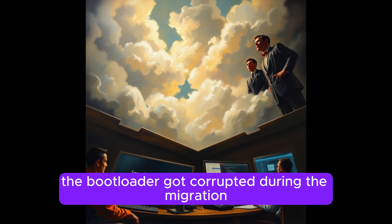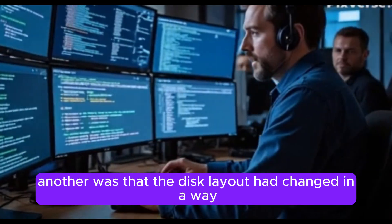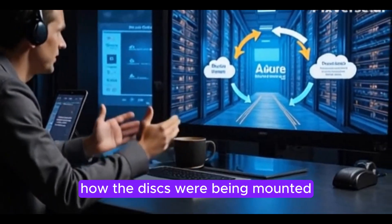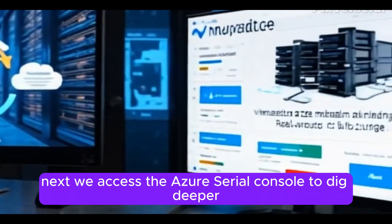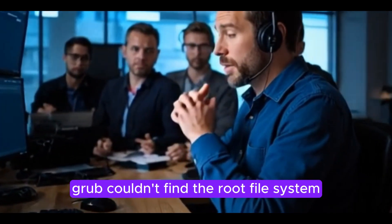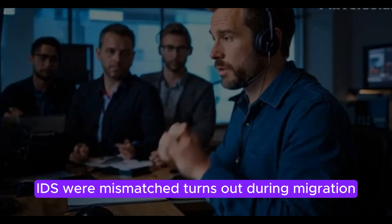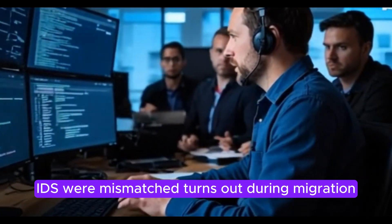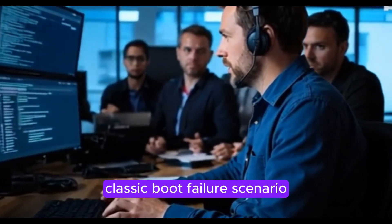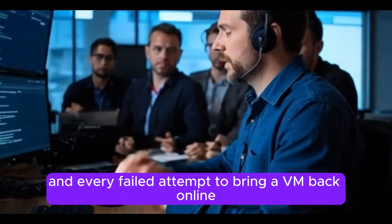We started thinking about possible causes. One possibility was that the bootloader got corrupted during the migration. Another was that the disk layout had changed in a way GRUB wasn't expecting, or maybe something was off with how the disks were being mounted. We accessed the Azure serial console to dig deeper, and as soon as we got in, we noticed the issue — GRUB couldn't find the root file system. Running lsblk confirmed that the disk UUIDs were mismatched. It turns out that during migration, the disk UUIDs changed, but GRUB was still trying to load the old ones — a classic boot failure scenario.